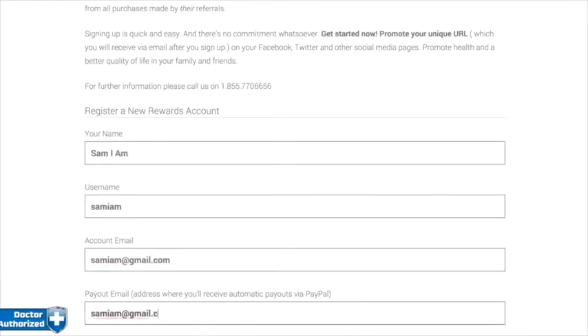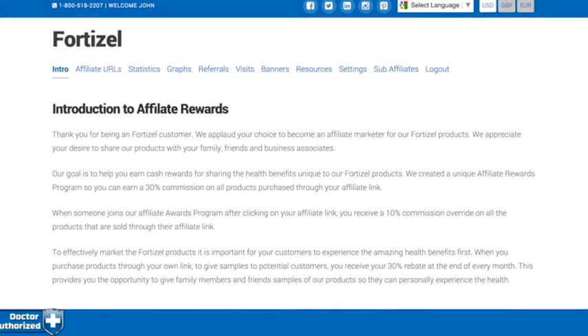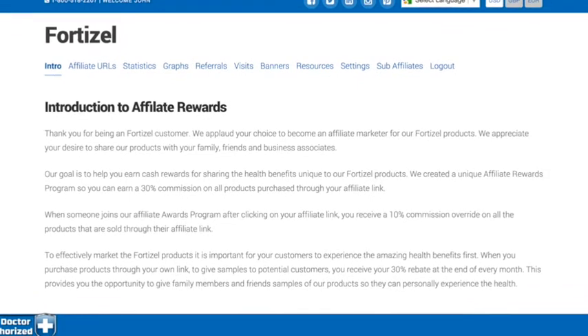First, enter your information on the sign-up page. Once approved, your rewards admin area will automatically be created and will contain banners, links, resources, and everything you need.